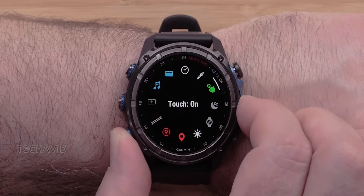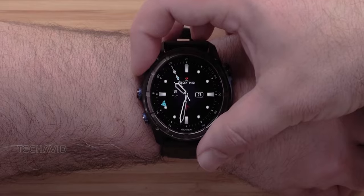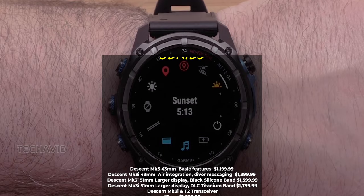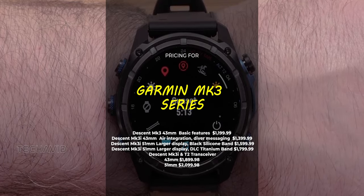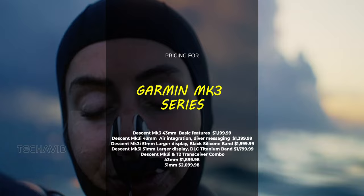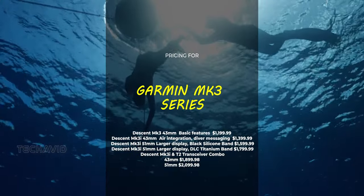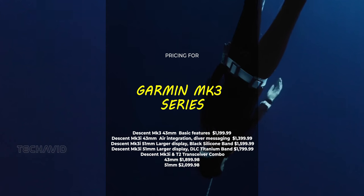The 43mm Descent MK3 starts at $1,199.99, while the feature-packed 43mm Descent MK3i is $1,399.99. Want a larger display? The 51mm Descent MK3i starts at $1,599.99. If you're looking for the Descent MK3i and T2 transceiver bundle, the 43mm goes for $1,899.98 and the 51mm for $2,099.98 USD.